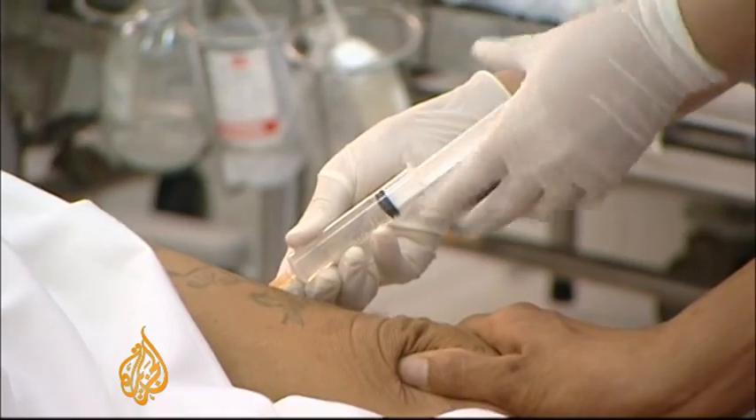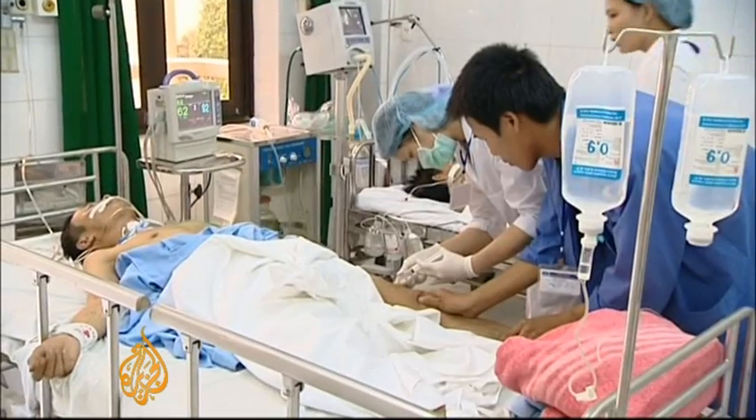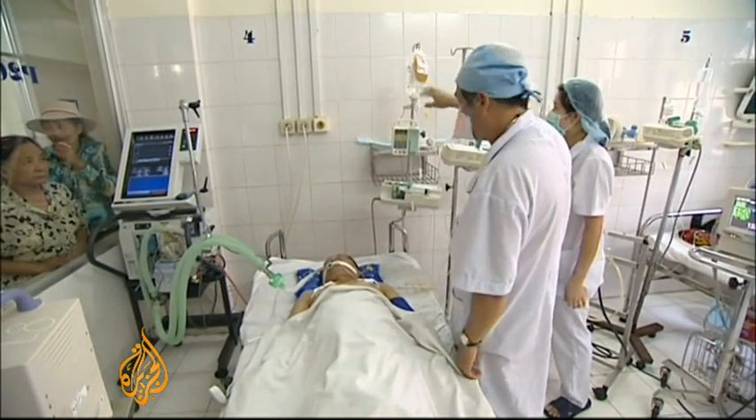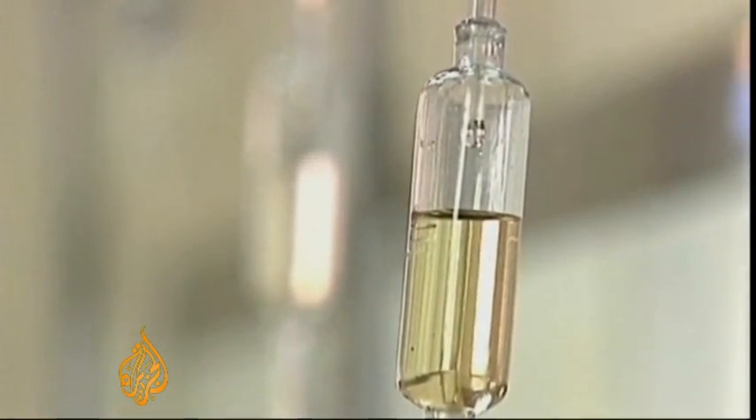Identifying which virus or bacteria is causing illness is in large part based on the symptoms and an educated guess from a doctor. This can be followed up with a test to confirm the diagnosis, but the current approach is slow and often expensive. That's why researchers in Singapore have developed a chip which can be plugged into an existing DNA analysis machine.